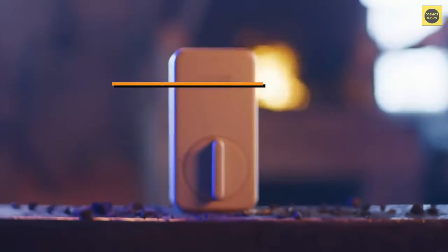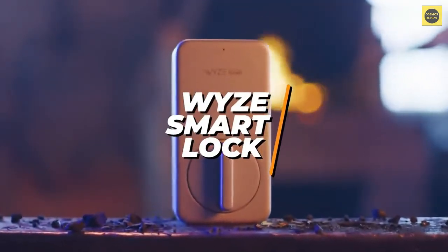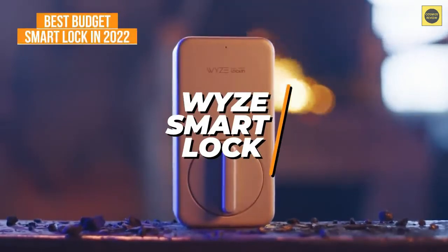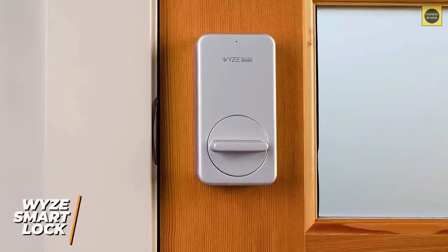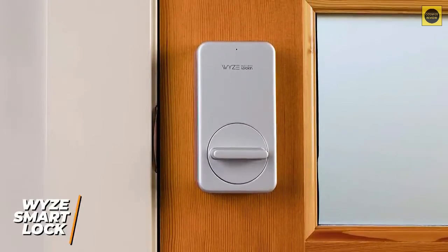The good news is you won't need to pay hundreds of dollars to get a smart lock that works well. The Wyze Smart Lock is an ideal smart lock for someone looking to not spend too much while getting a solid product, and is our pick for the best budget smart lock in 2022. It's an affordable option that delivers impressive performance and several safety-enhancing features, and considering the price, you get a feature-rich companion app.